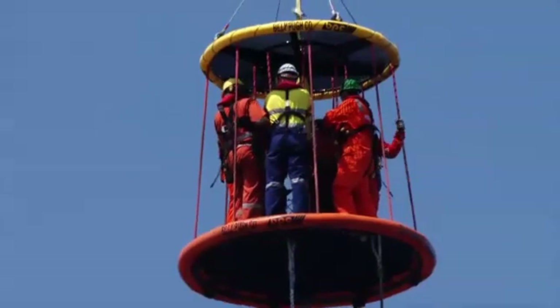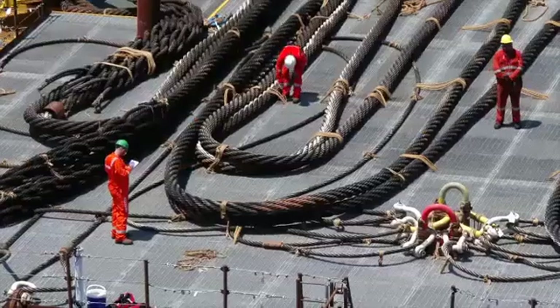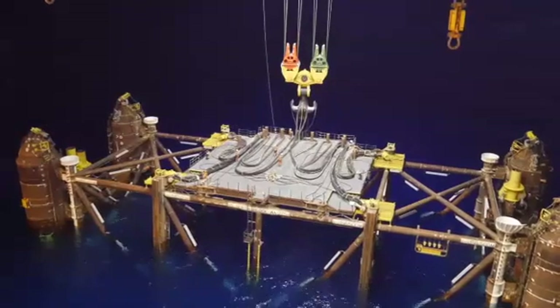The RSS is essentially a 7000-plus tonne subsea pipe support. It will support the flexible flow lines that transfer the production fluid from the seabed up to the CPF, and back down again to the gas export pipeline.